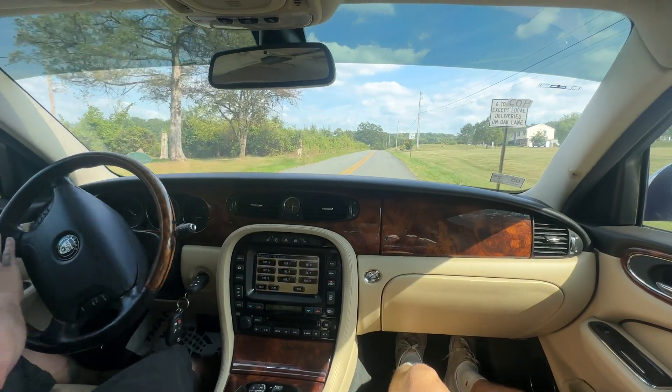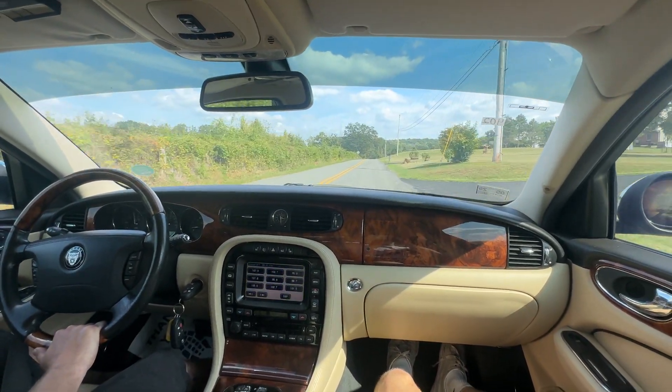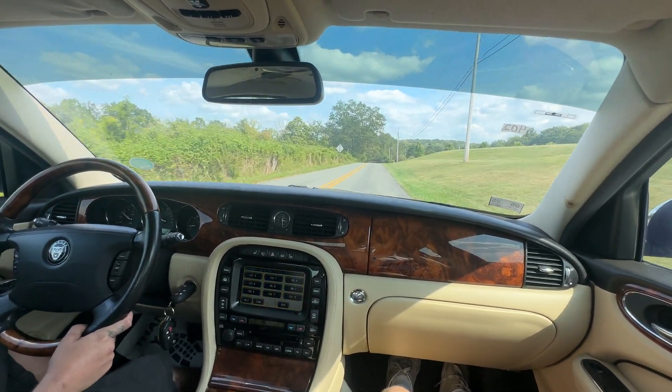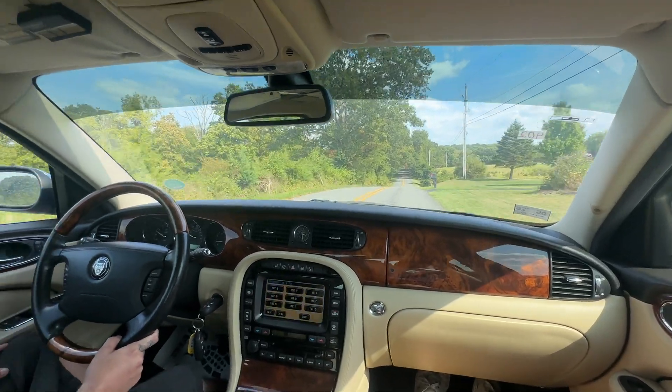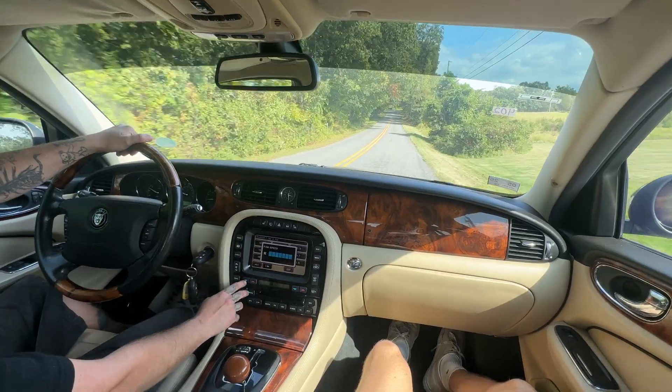It's very easy, nice turning. The pick-up on this thing is really nice. I've driven this car a few times and I absolutely love it. Air works great — nice cold air.